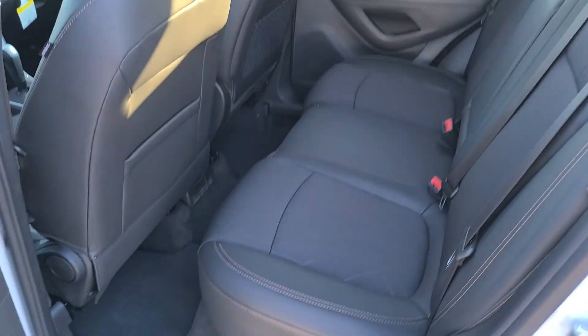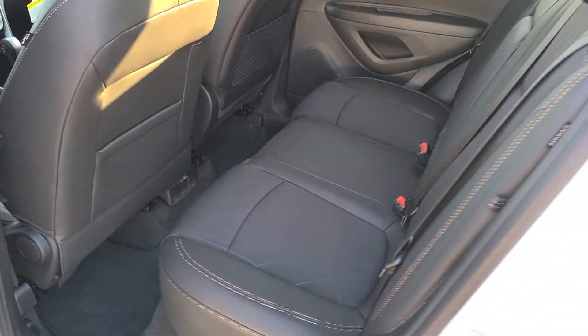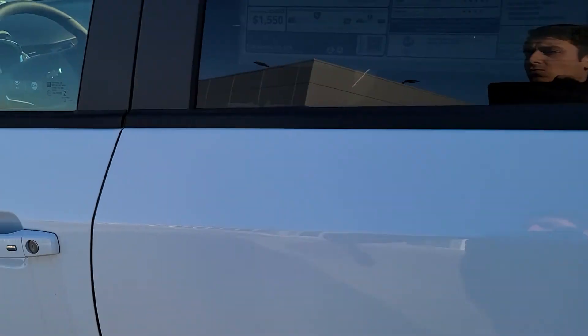I'll show you the back seat room for you. So you get a decent amount of leg room back here, even though it's a small SUV. Decent amount of trunk space as well.